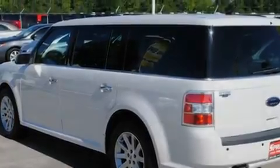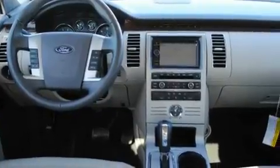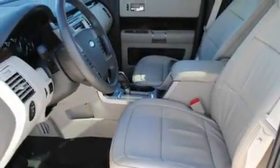Its top features include a sunroof, dual-power seats, cruise control, a CD player, alloy wheels, a security system, privacy glass, a traction control system, air conditioning with automatic climate control, and this vehicle has fewer than 7,000 miles on the odometer.